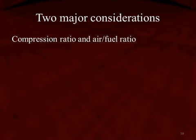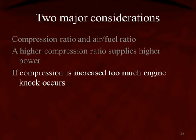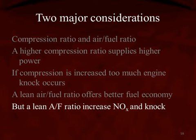We have to consider two things: compression ratio and air fuel ratio. A higher compression ratio supplies higher power, but if compression is increased too much, we get engine knocking. A lean air fuel ratio offers better fuel economy, but it increases oxides of nitrogen — NOx — in the engine.